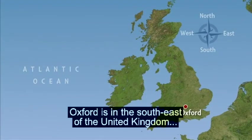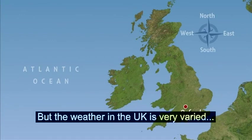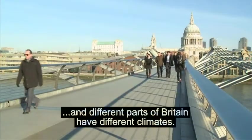Oxford is in the south-east of the United Kingdom, so it's warm and dry. But the weather in the UK is very varied, and different parts of Britain have different climates.